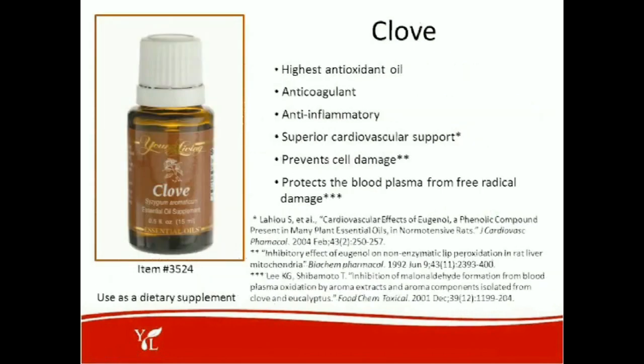The next oil is clove oil — the highest antioxidant oil on the planet today. It has just over a million on the ORAC scale, which measures the ability to neutralize free radical scavengers. It's also an anticoagulant, helping keep blood viscosity where it should be and avoiding sticky platelets. It provides superior cardiovascular support, prevents cell damage, and protects blood plasma from free radical damage. You can use this as a dietary supplement as well.